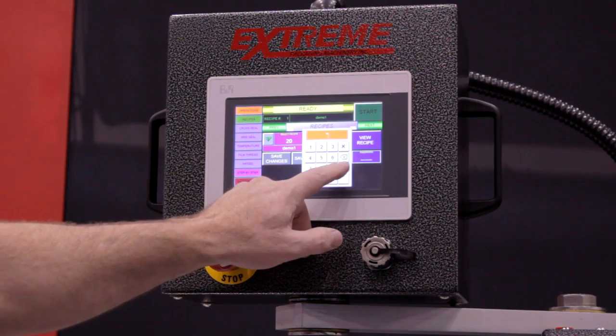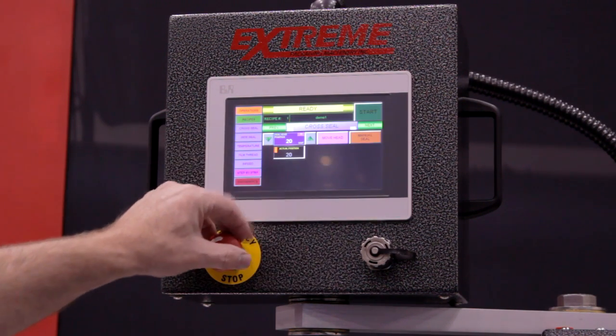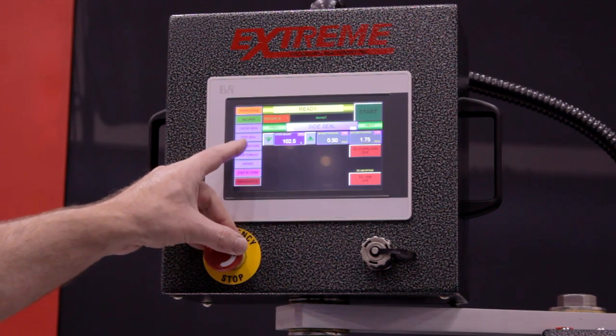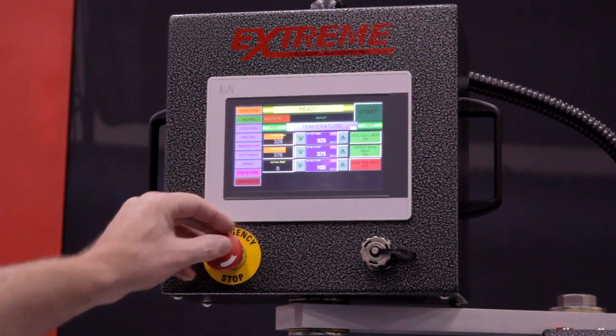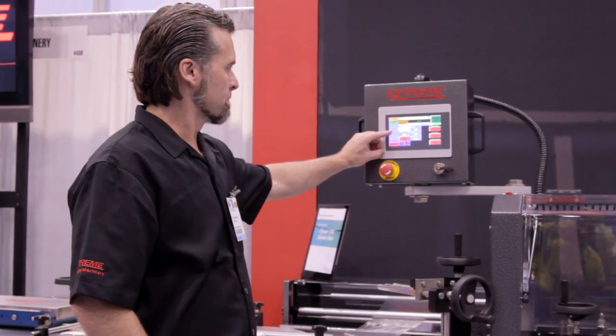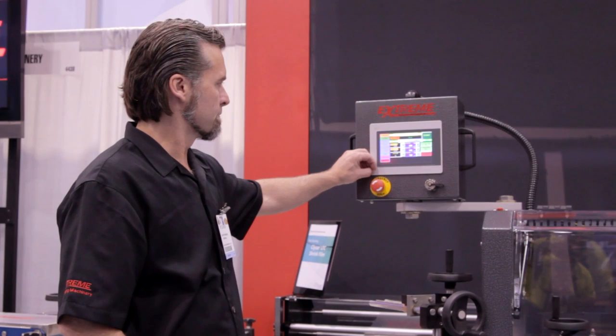The integrated HMI and control system from BNR has the advantage of less wiring, and the HMI and the controls are fully integrated as far as the software package.